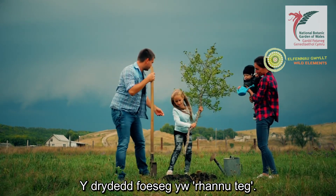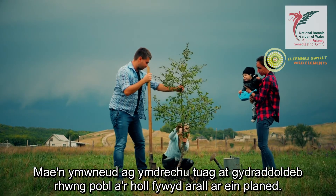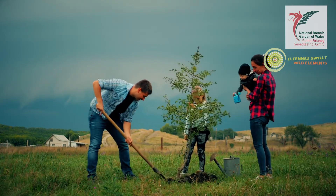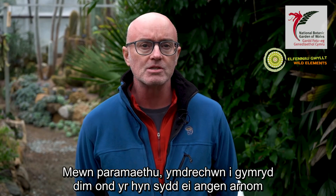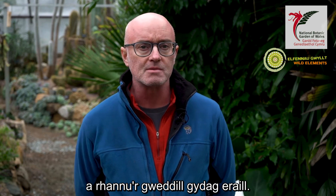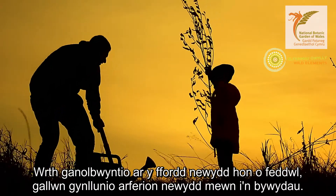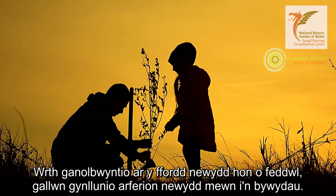The third ethic is fair share. This is about striving towards equality between people and the other life on our planet. In science lessons, we often look at the ethical dilemma: just because we can, should we? In permaculture, we strive to take just as much as we need and redistribute the surplus to others. This way of thinking is very different to how many of us live our daily lives. By focusing upon this new way of thinking, we can design new habits into our lives.